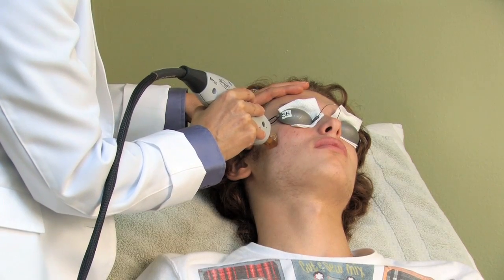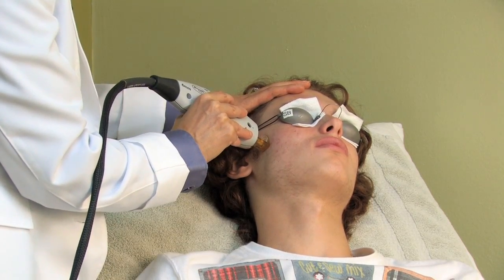There are some lasers that are good for acne and acne scarring. One of them that we use in our office is called the smooth beam laser, and this helps to get rid of the acne as well as reduce the pore size and the scarring.